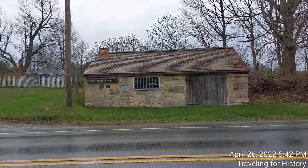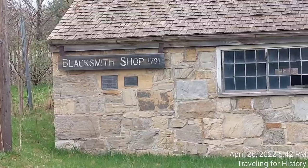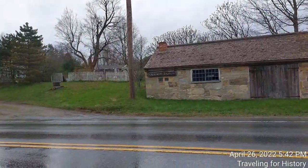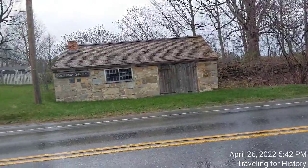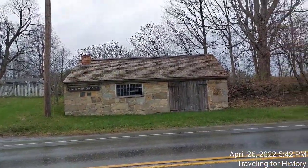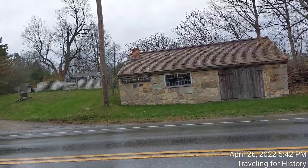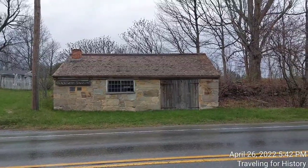It tells us what the building is right there: Blacksmith Shop, 1791. Now I am standing on the side of Vermont 30 and it's a fairly busy street, and I'm unhappy to say it's raining today.